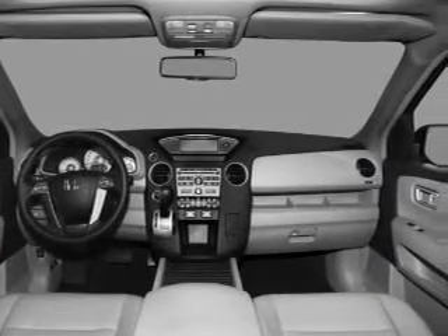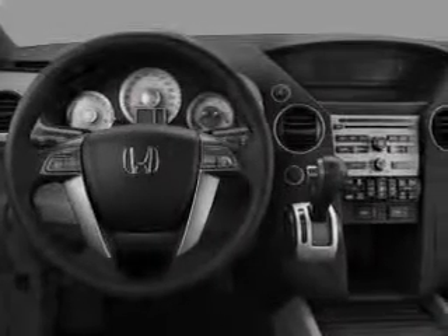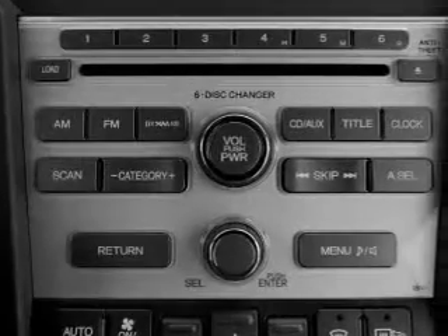Air conditioning, power door locks, power windows, power steering, cruise control, an alarm system, and an AM FM stereo with a CD player. Call today to schedule a test drive.